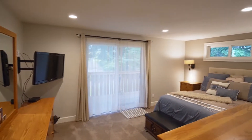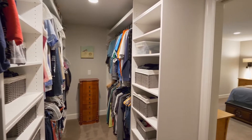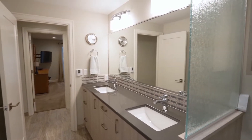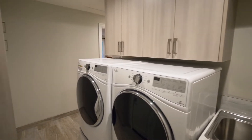The master bedroom suite has direct access to its own deck. You'll find a spacious walk-in closet, conveniently located off the large common and master bathroom with quartz counters, heated floors, and a large walk-in shower. It's also adjacent to the large laundry room.